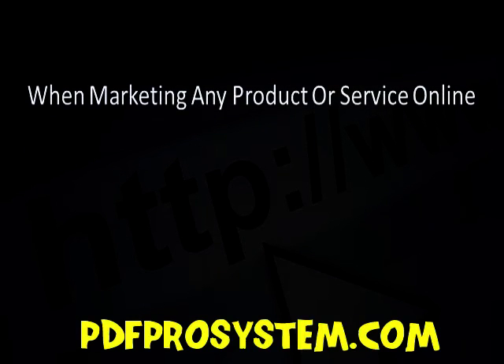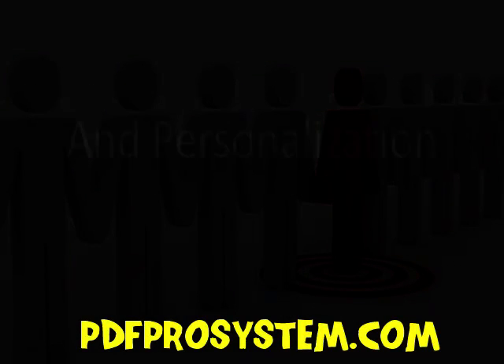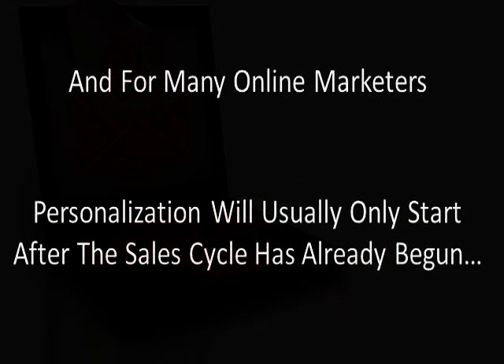When marketing any product or service online, communicating with your visitors, prospects and customers is a must. And personalization has always been key. And for many online marketers, the personalization of their marketing efforts will usually only start after the sales cycle has already begun for the product or service they're promoting.